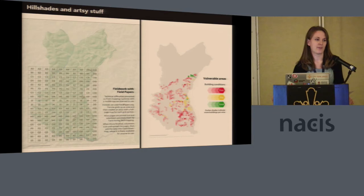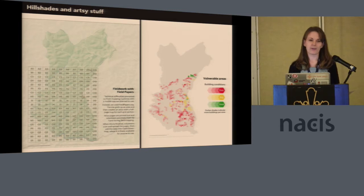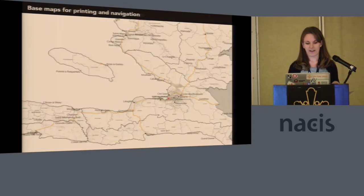Having that base in place has freed us up to focus on more artsy things — hillshades, cool polygon styling — all also on our GitHub. We felt like at that point our maps themselves were looking pretty good. There's also some navigation and low-ink styling for printing maps in there as well.